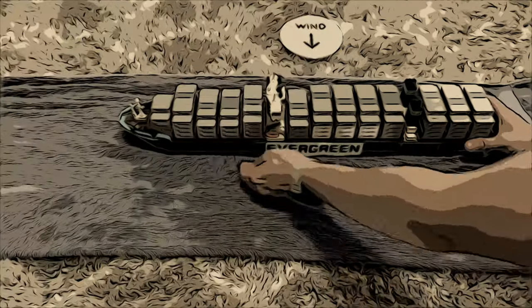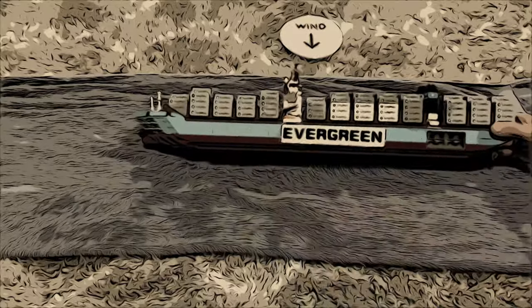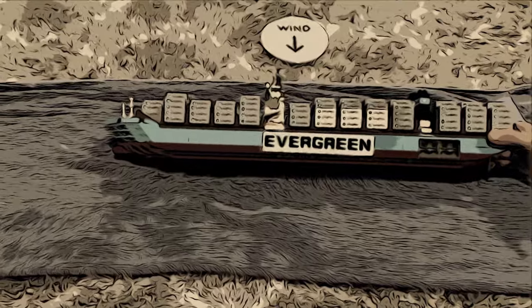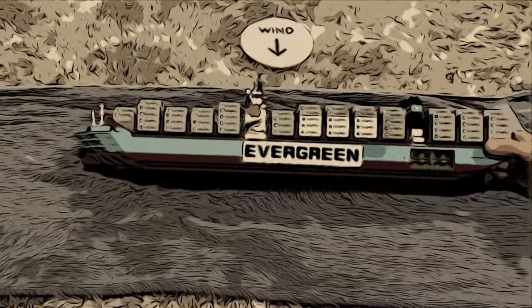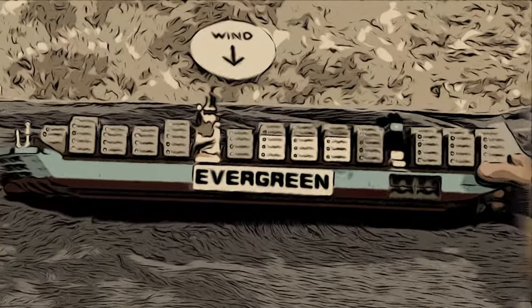She has a large freeboard, which is the vertical distance from the waterline to the main deck. This large freeboard and all of those containers stacked on top of each other essentially create a sail with a large wind area profile. This massive sail makes the ship very susceptible to winds.